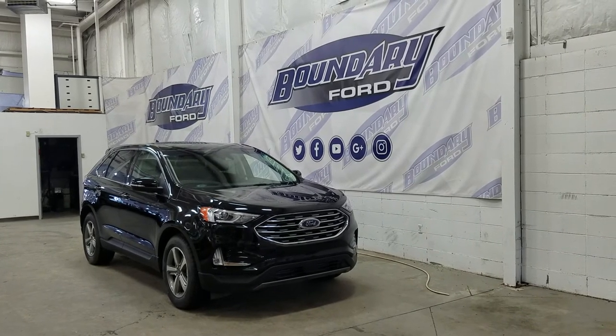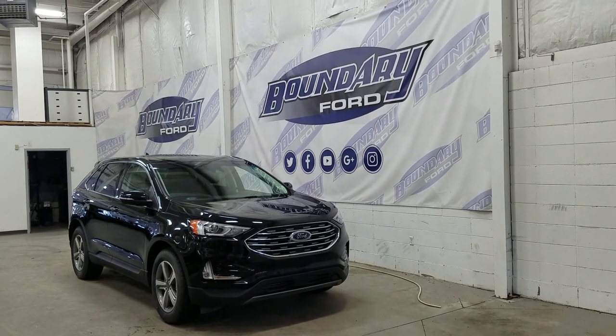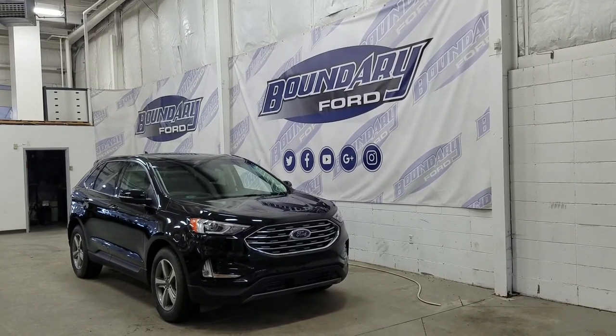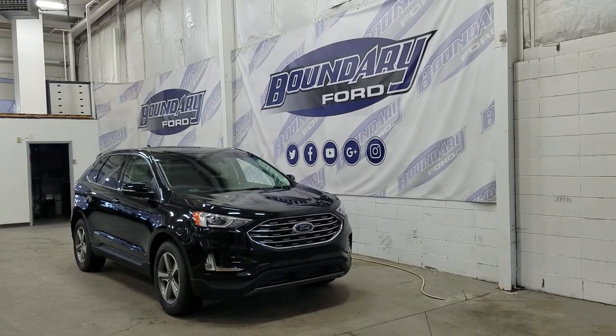If there are any more questions about this beautiful Ford Edge, please don't hesitate to contact our friendly and professional sales staff. We look forward to seeing you in store and answering any questions that you may have. Thank you for shopping with us here at Boundary Ford.